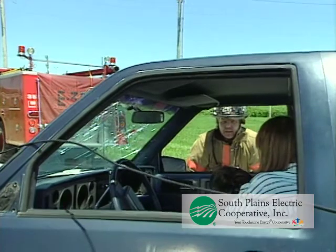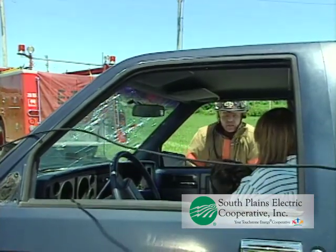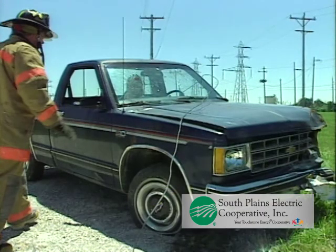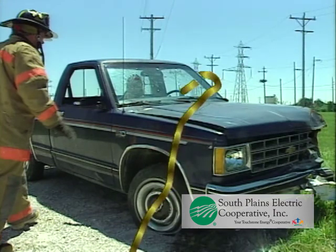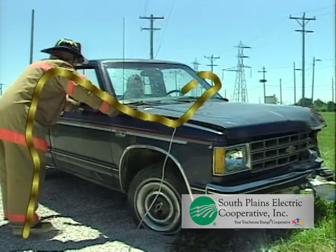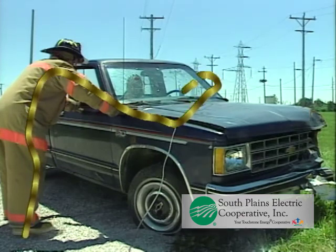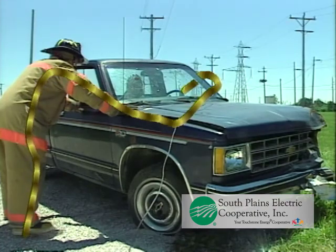Instruct the vehicle occupants to remain calm and stay in the vehicle. As long as they stay in the vehicle, they'll be safe — they are in no electrical danger at this point. Why? Because they and their vehicle are at the same electrical potential as the wire. The danger arises when they or you contact the vehicle and the ground at the same time. Remember, electricity is always trying to return to its source, the earth. If a person touches the car and the ground at the same time, the person will become a path to the ground for the electricity, and severe injury or death can result.